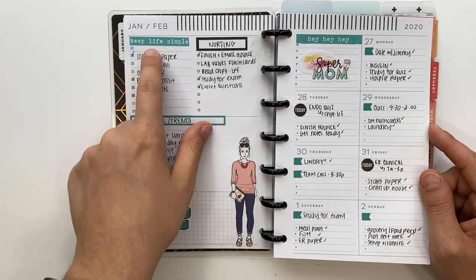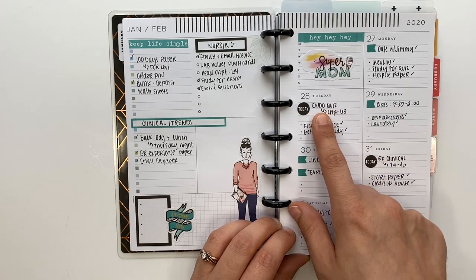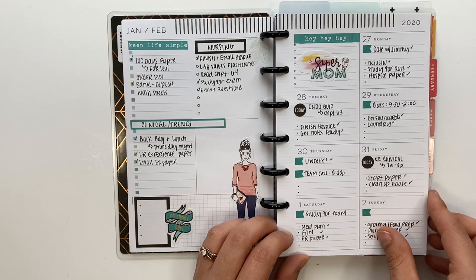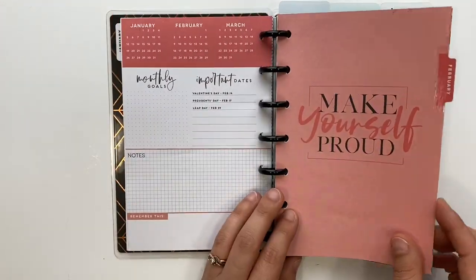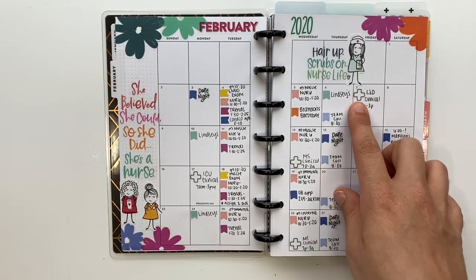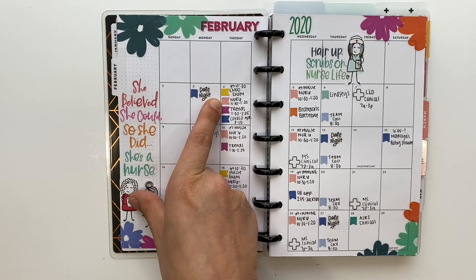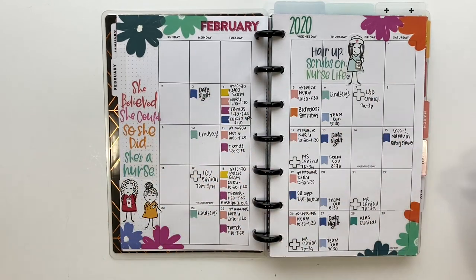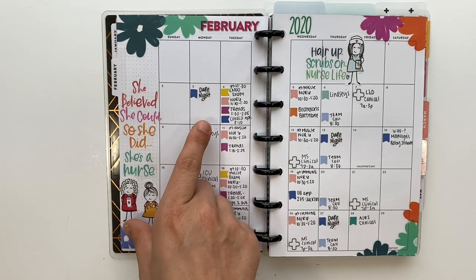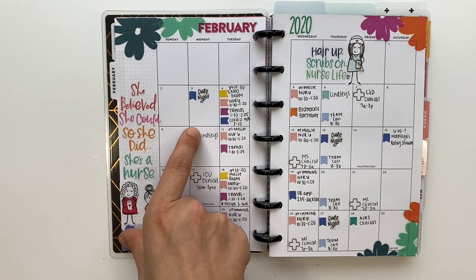I have a general to-do list, and in the beginning I was writing down class times until I learned my schedule. Moving on to February, I started using cute little cross stickers for clinicals. The color coordination continued every month — light pink for one nursing class, purple for Trends, darker blue for personal, and yellow for exams.